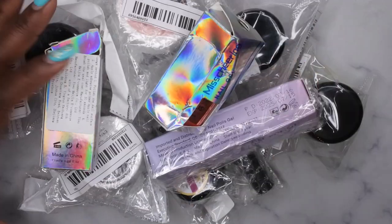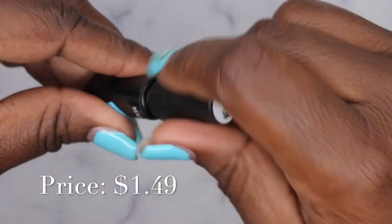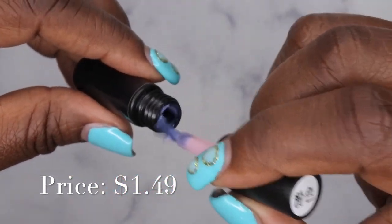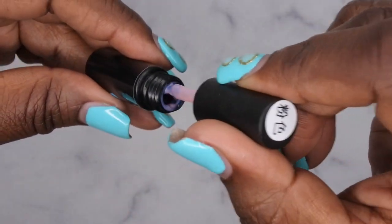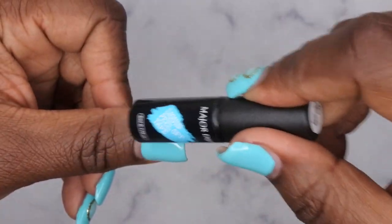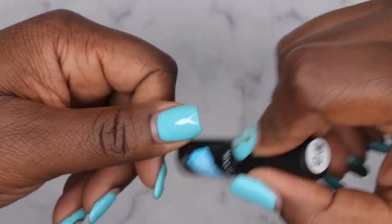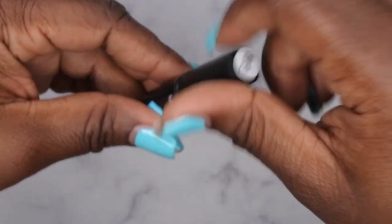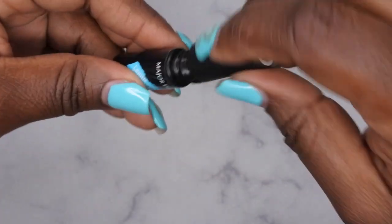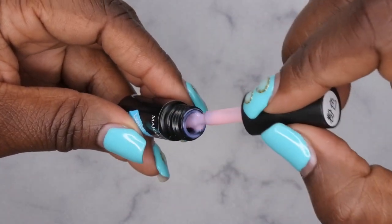I picked up liquid peel-off tape, which is basically liquid latex. I don't have any of this and was curious to try it. You paint it around your nails when doing stamping or nail art you don't want to transfer to skin, and after you're done you peel it off — it just creates less mess. It comes in a small 5ml tube. I'm also thinking I could use it as a peel-off base coat to see how that works.